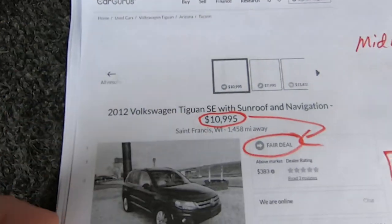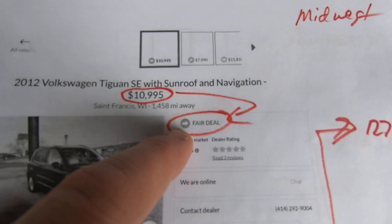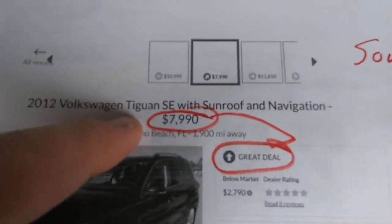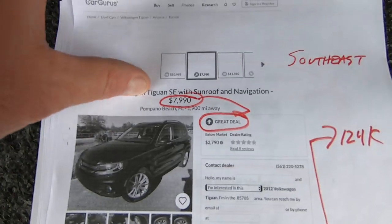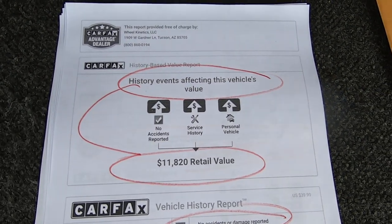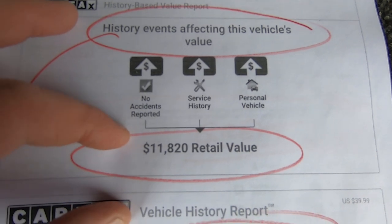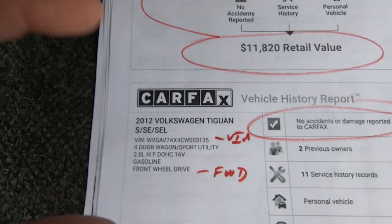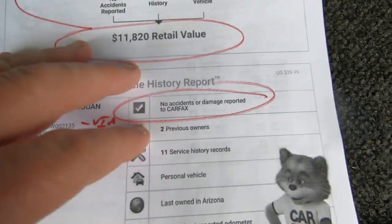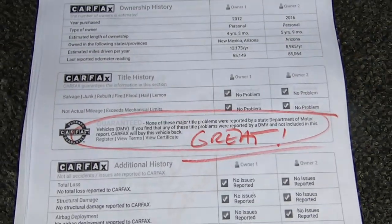A little more information on the car's value. On CarGurus, just five minutes ago, there's one with similar miles — 127,000 in Wisconsin for $10,995, considered a fair deal. And then there's one in Florida with 124,000 miles considered a great deal for $7,990. Both climates are known for rust, which is why there's a big swing there, and there are hardly any in Arizona. Carfax blends Kelly and Carfax and comes up with a retail value of $11,820 — that's their opinion. The VIN shows front-wheel drive, 2-liter, no accidents reported, and no major title problems.